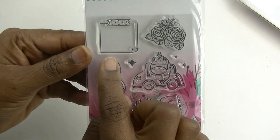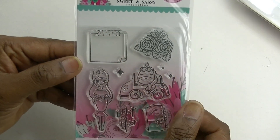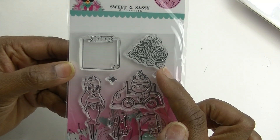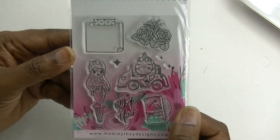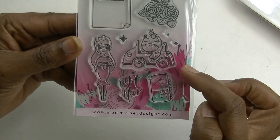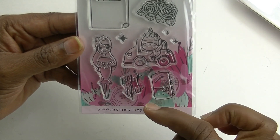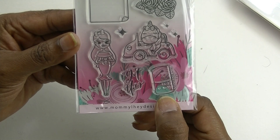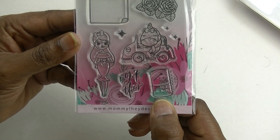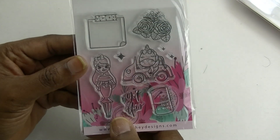I was really looking forward to this next one — it has a cute little half-box stamp, more florals, and then the unicorn inside a convertible. There's also a cute little character and what looks like a personal size planner or a Hobonichi planner at the bottom. Super super cute.